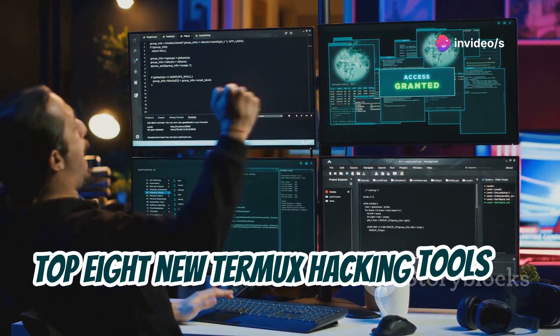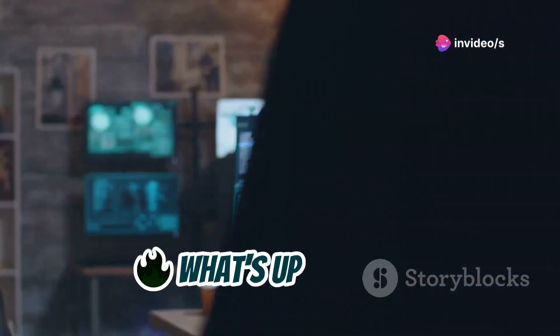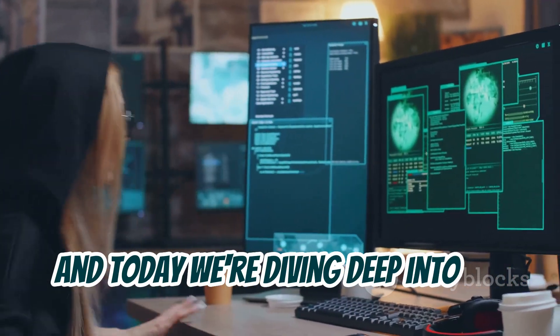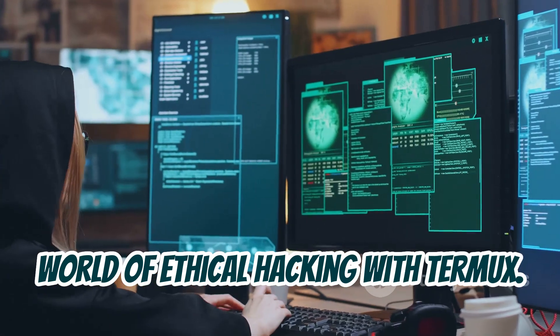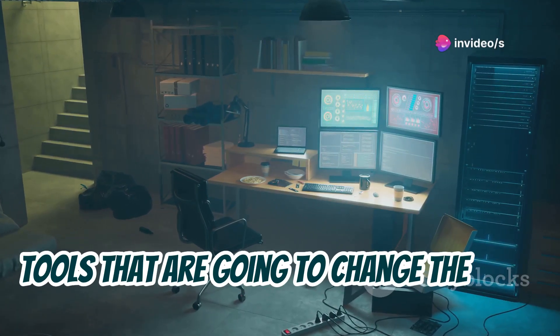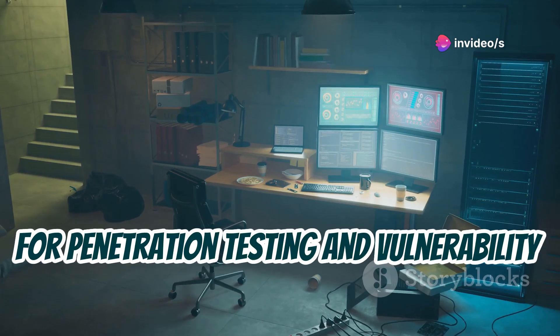Top eight new Termux hacking tools for 2024. What's up everyone, it's Linus back with another video. Today we're diving deep into the world of ethical hacking with Termux. We've got a lineup of eight brand new tools that are going to change the game for penetration testing and vulnerability analysis.